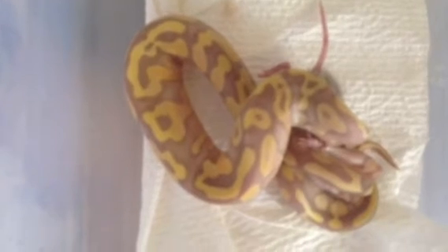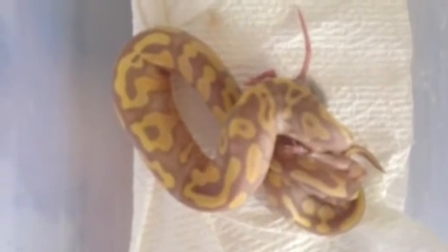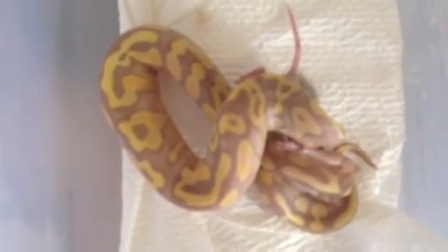I have high hopes for this guy. Right now I only have a lesser yellow belly to breed him to, but banana lessers are nice, and maybe banana ivory will look pretty sweet too — I don't know.